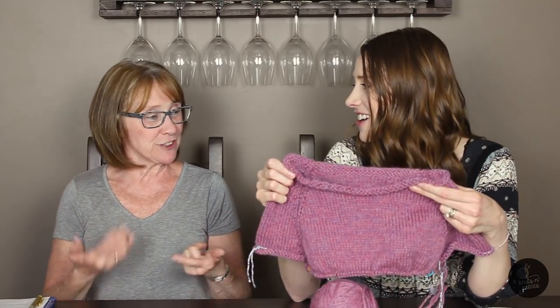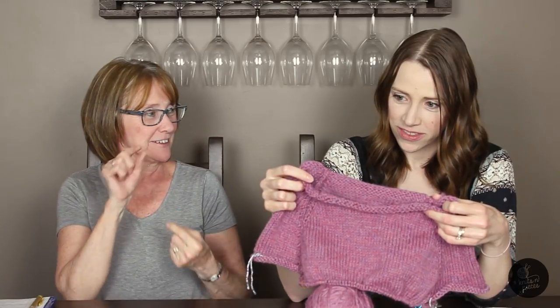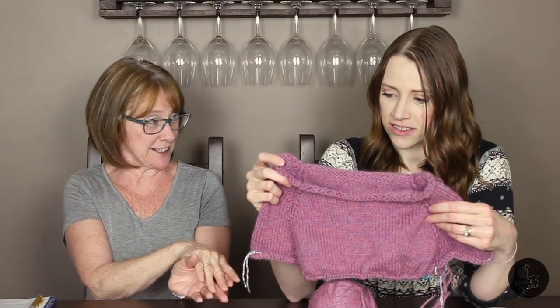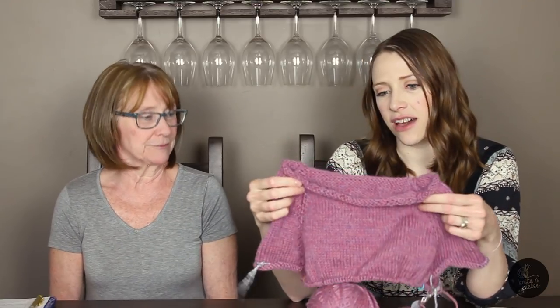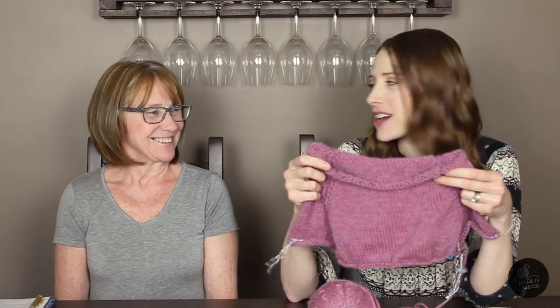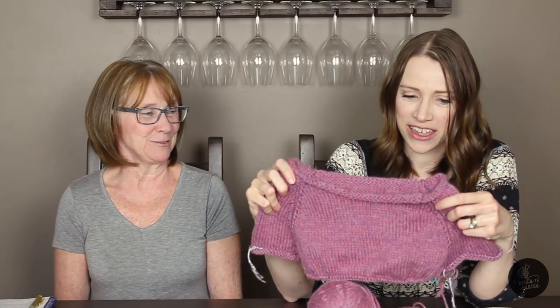In this sweater, you've done a lot of different techniques: the German short rows, the lifted left and right increases, putting stitches onto waste yarn for the sleeves, and the backwards loop cast on for the underarms. So there's a lot of things I've learned, but nothing's been overly difficult - it's just learning. I love the color. I don't care if I'm done in the middle of July - I'm going to turn the air conditioning on and wear it around the house. I'm really excited to keep working on this.